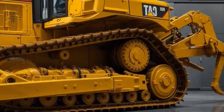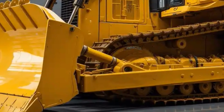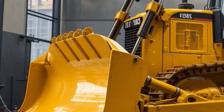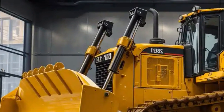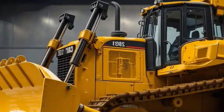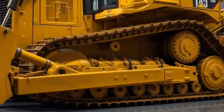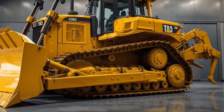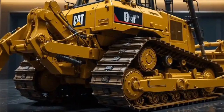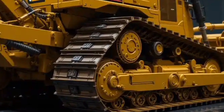Under the hood, the 2025 D11 is powered by Caterpillar's latest high-horsepower engine, designed to meet strict emissions standards while still delivering incredible force. The engine is not just about raw power — it's about intelligent performance. Advanced fuel management ensures that operators get the maximum productivity out of every gallon, which is especially important when running a machine of this size. Efficiency translates directly into cost savings, and in large-scale operations like mining or heavy earth moving, that can mean millions of dollars saved over the lifespan of the dozer.